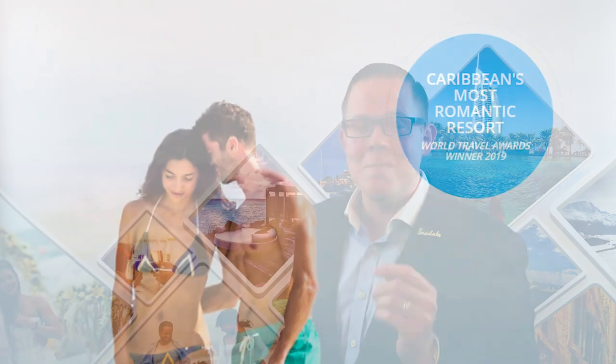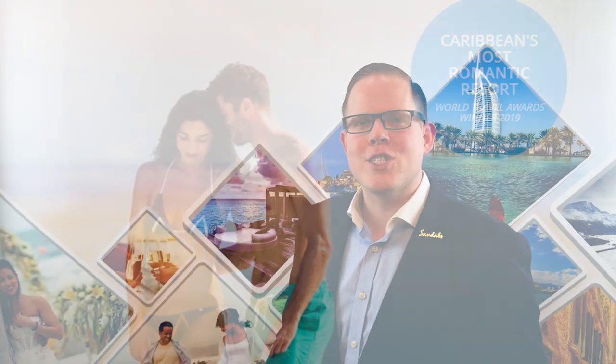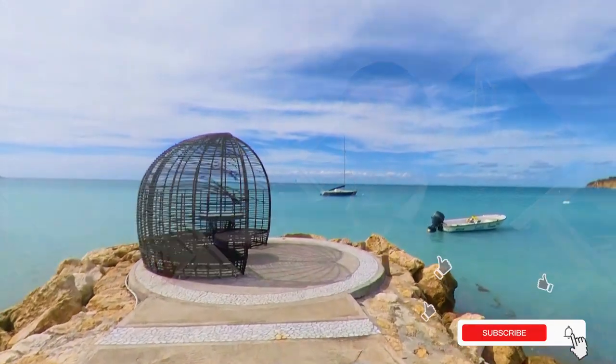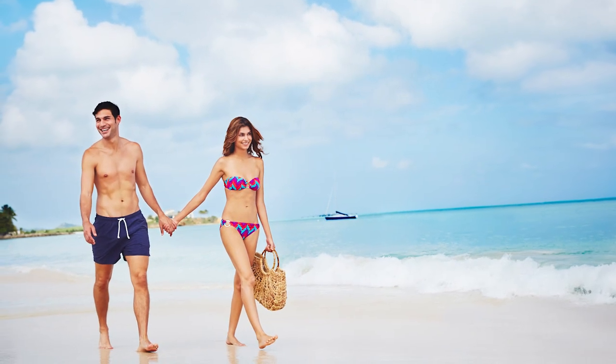The World Travel Awards have voted Sandals Grand Antigua the Caribbean's most romantic resort. On this resort complex, you'll find 27 sprawling acres designed for couples' romance. Sandals Resorts is a couples-only, adult-only resort brand — there are very few exceptions for things like weddings, but generally speaking that is the rule. For a resort brand with the tagline 'Love is all you need,' this is indeed most appropriate.